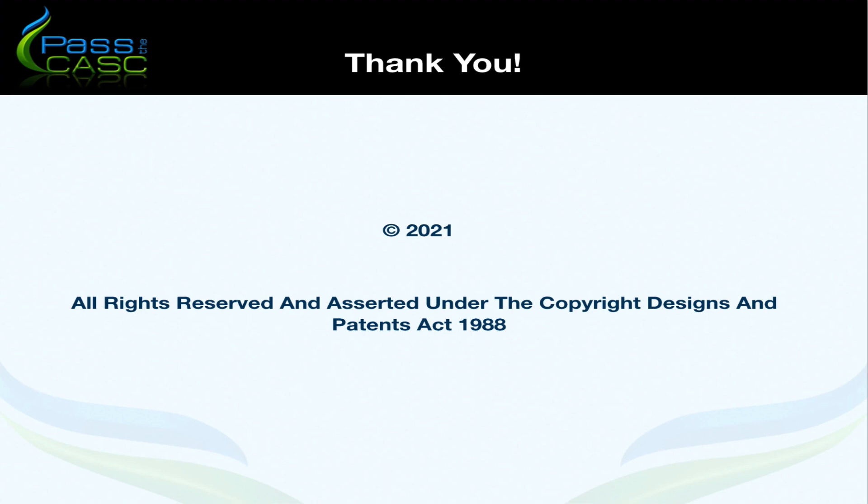I hope that tutorial is useful for you. Good luck with it and I will see you in the next tutorial.